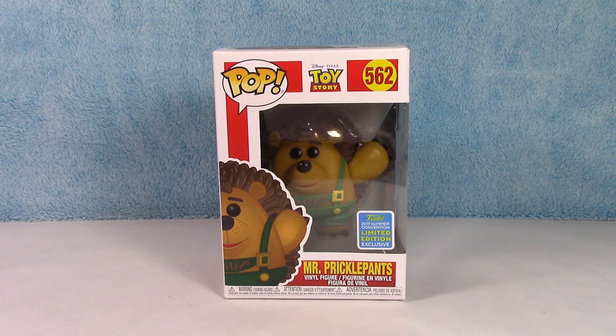Hey guys, welcome back to the channel. I have Mr. Pricklepants today. This is a Funko Pop from Toy Story. He was a 2019 Summer Convention Exclusive — I believe he was a shared exclusive with Hot Topic. But I realized in all of my Toy Story videos, I never unboxed this guy. So that's what we're doing today.